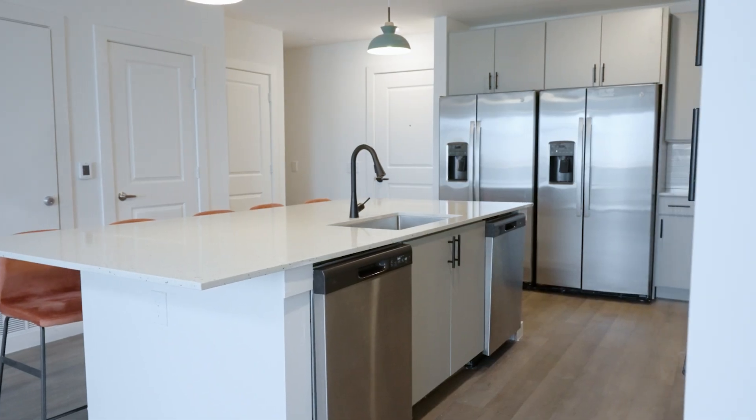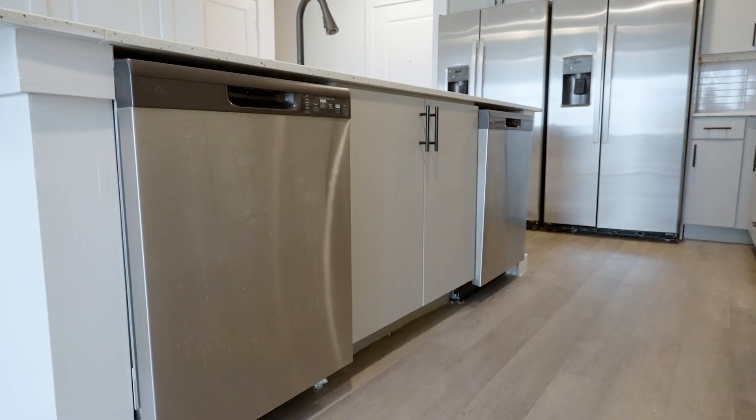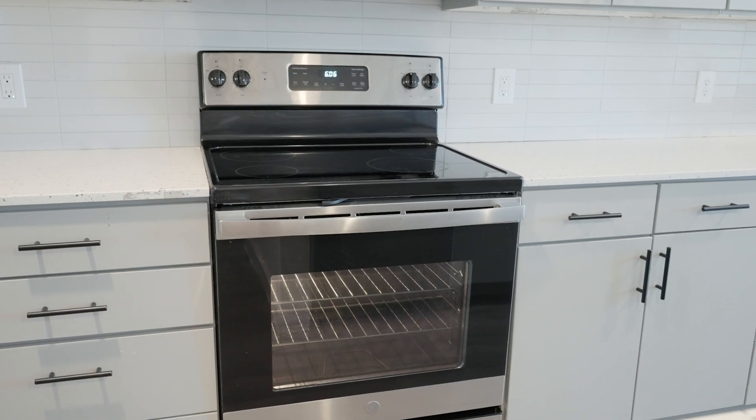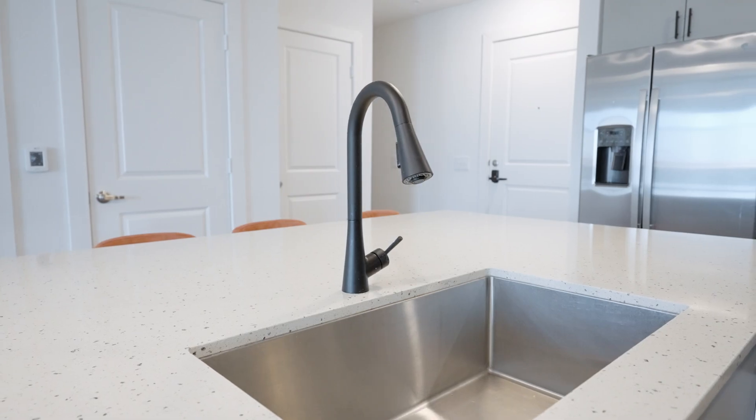The kitchen comes with stainless steel GE appliances, including two spacious fridges, two dishwashers, a microwave, an oven and glass top stove, as well as Zeliger-inspired backsplash and a stylish matte black faucet.